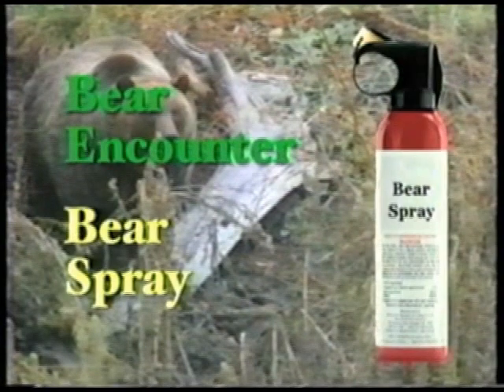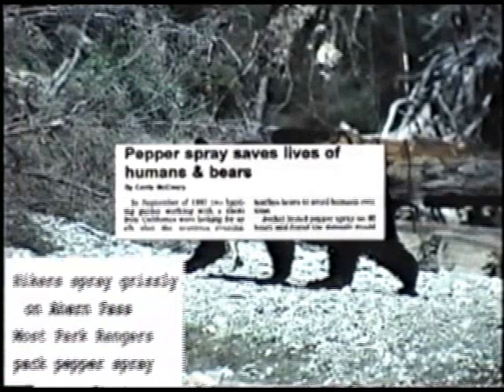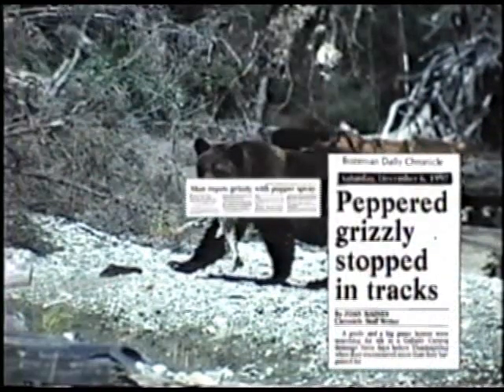When bear encounters do occur, one response has been effective in significantly reducing the number of bear attacks with severe outcomes: the use of bear spray. Many can testify to the effectiveness of bear spray as a bear deterrent, from bear specialists to outfitters, guides and hunters.